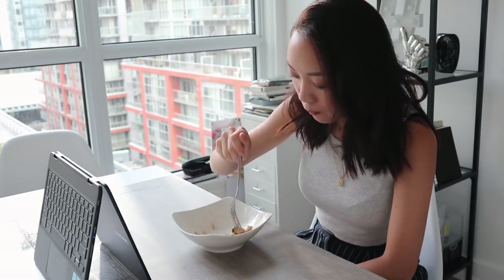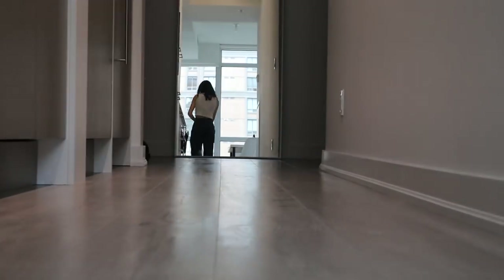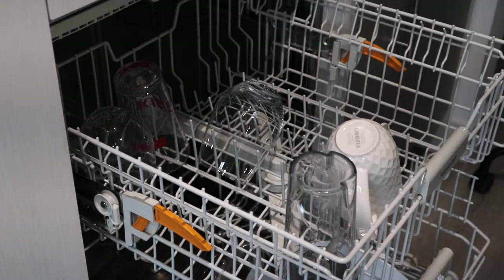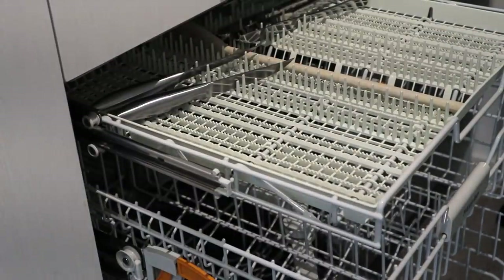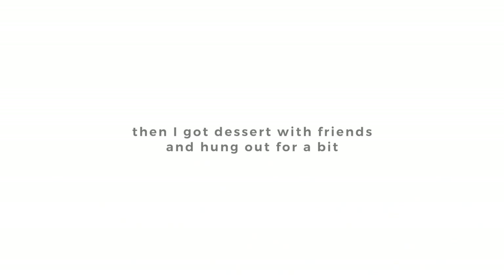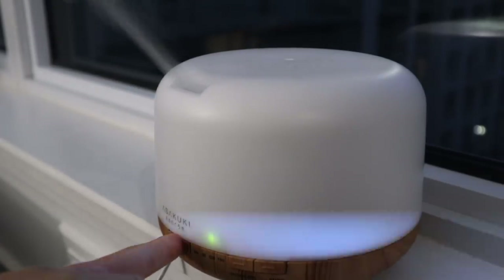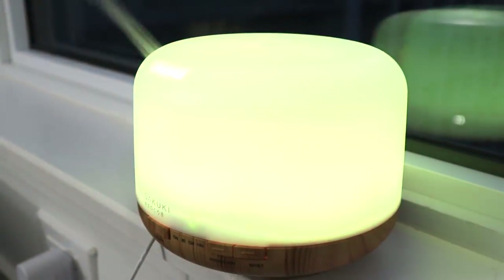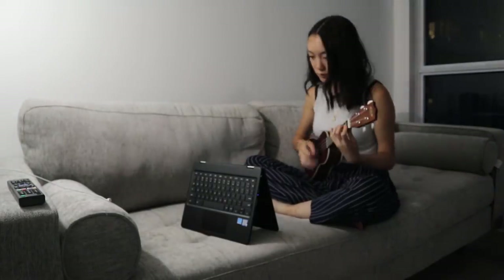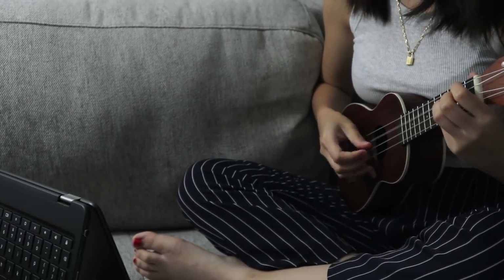I'm currently in the middle of binge watching Brooklyn Nine-Nine, which is why you see me watching a lot on my Chromebook in this video. After dinner I just clean up and put some of the clean dishes away from the dishwasher. After dinner I actually hung out with some friends and got some dessert. But by the time I got back it was night time — this is what I like to call my chill time. After a full day of filming and working, I like to turn on my diffuser with some mandarin essential oil. That's my favorite. And then maybe jam out on my ukulele a little. And yeah, that was my day.